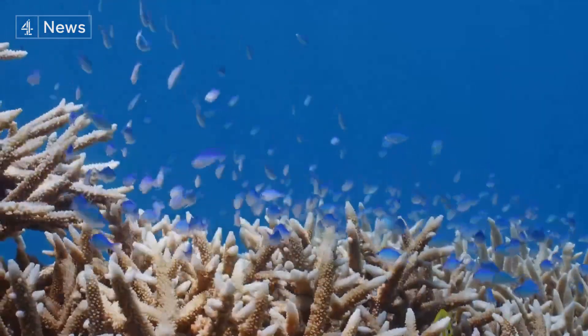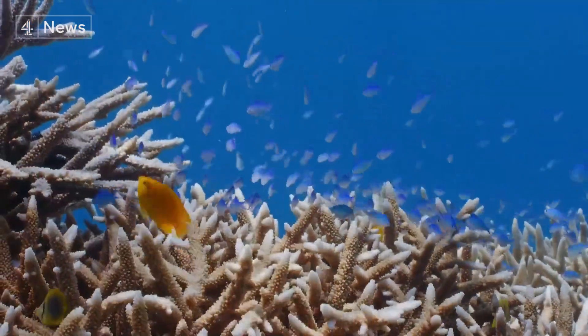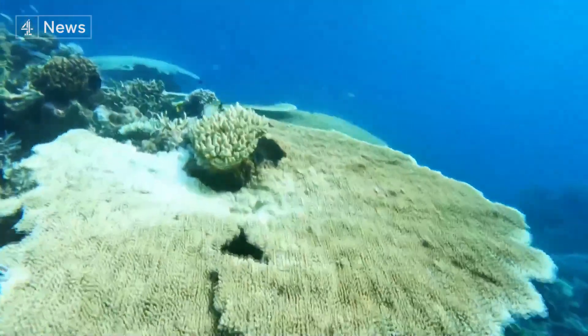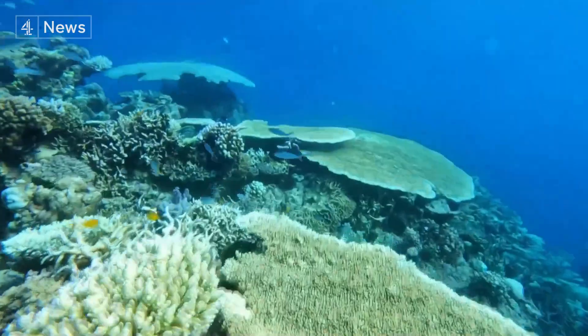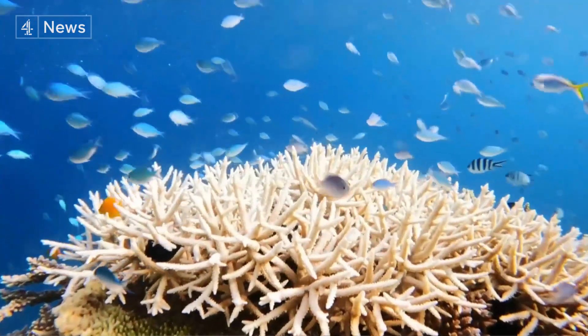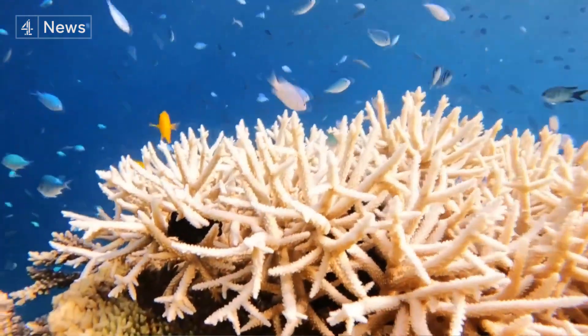Prime Minister Scott Morrison's government has refused to bow to international pressure to cut the country's emissions faster, but it has pledged 1 billion Australian dollars to saving the Great Barrier Reef. It's kind of like putting a band-aid on an arterial wound, or a band-aid on a broken leg. These are last-ditch efforts that aren't really addressing the number one problem that the Great Barrier Reef is facing.